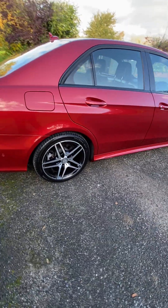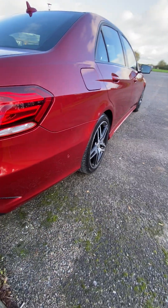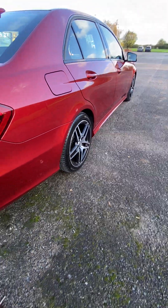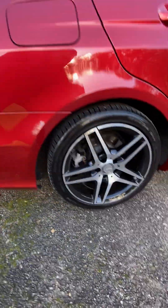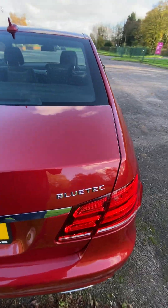It's a shame it's a bit of a cloudy day because the paintwork is absolutely stunning in the daylight. You can see there's no dents, no scratches anywhere. All the wheels are absolutely pristine. Coming around the back now.